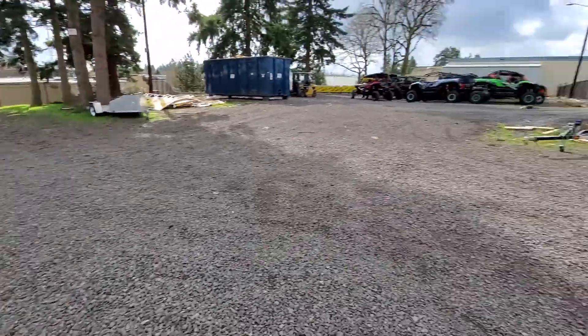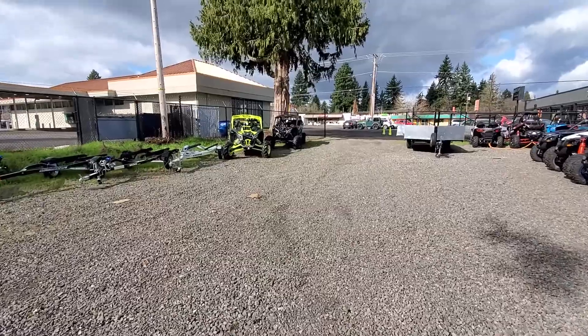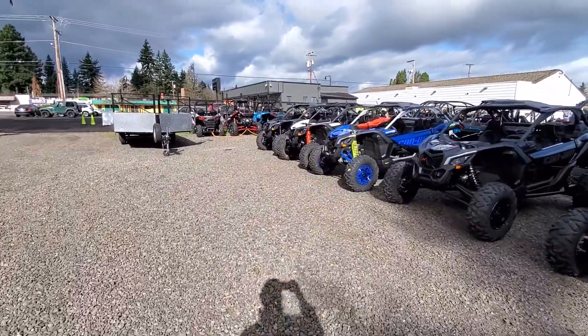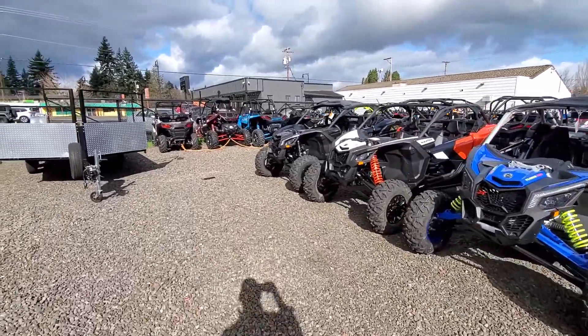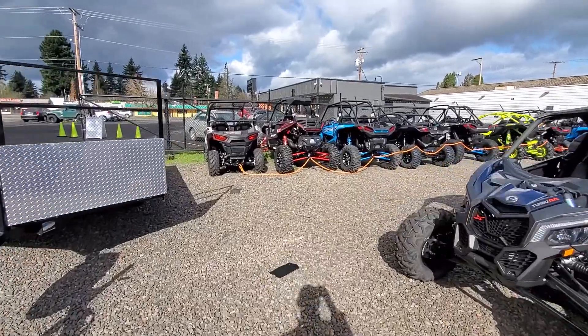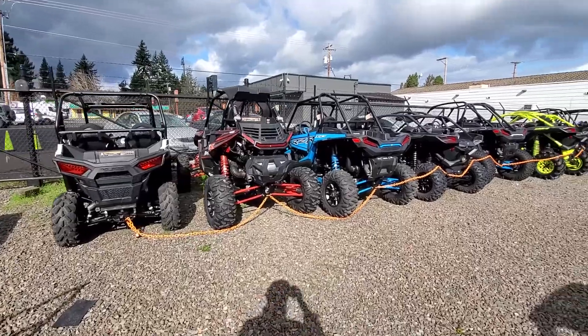We have the two-seaters of course, and we also have the four-seat vehicles — plenty of those. We have the Can-Am Trail vehicles as well. We have Defenders, along with a great selection of Can-Ams, and we have all the different Polaris Razor models from the Trails to the Razor XPs.